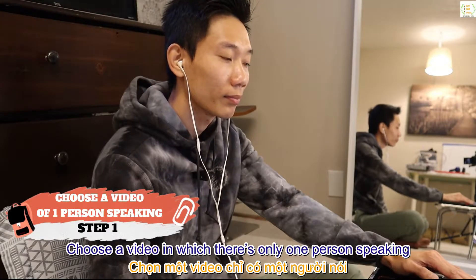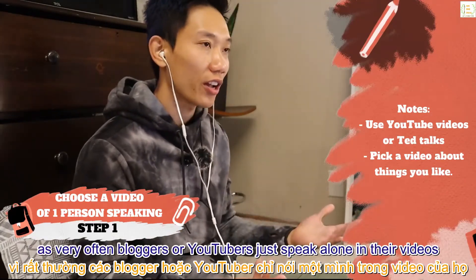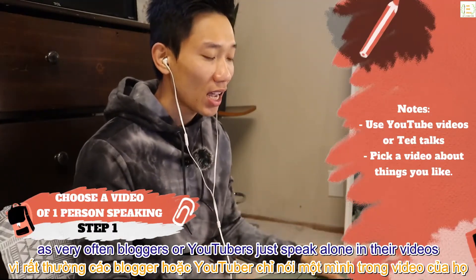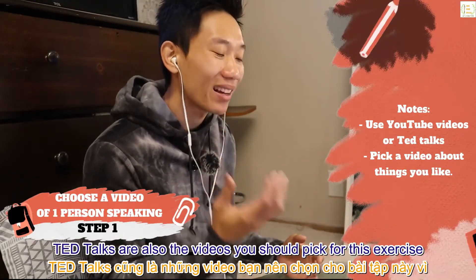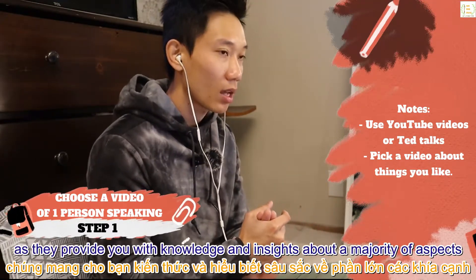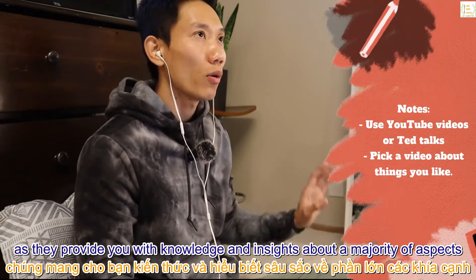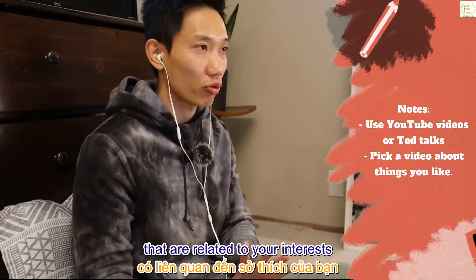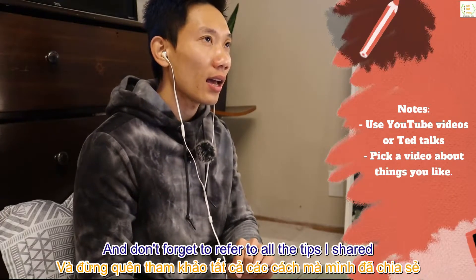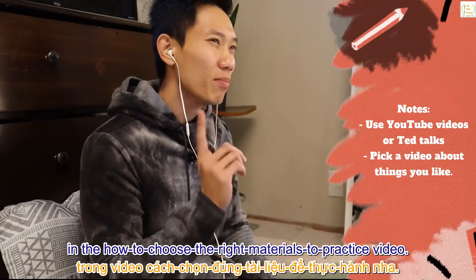Step 1: choose a video in which there's only one person speaking. The best place to find this type of video is YouTube, as bloggers and YouTubers often speak alone in their videos. TED Talks are also videos you should pick for this exercise, as they provide knowledge and insights across a majority of topics. When choosing the video, always go for videos related to your interests, and refer to all the tips I shared in the 'how to choose the right materials' video.